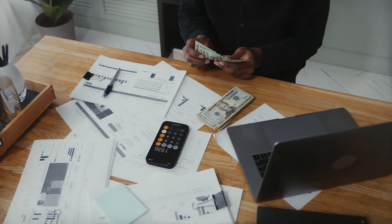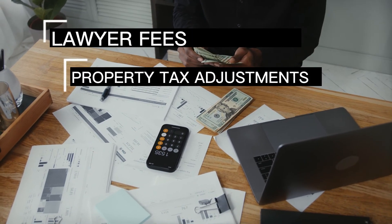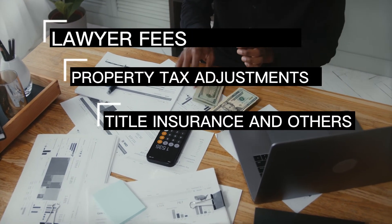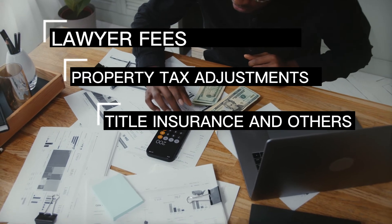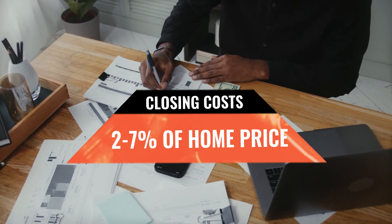Closing costs are additional fees that are payable on the day of closing, and those normally include lawyer fees, property tax adjustments, title insurance, title transfers, and a few other processing fees. Closing fees can average anywhere from two to seven percent of the home price.